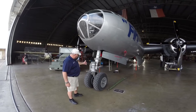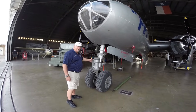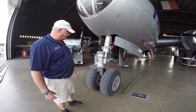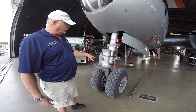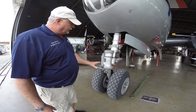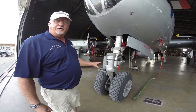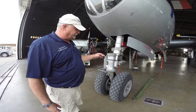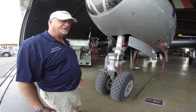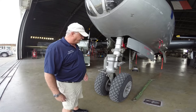Looking at the nose gear, we have a large mechanism here that from all appearances would be a steering mechanism, but it is not. This is a free-swiveling nose gear — this is merely a shimmy damper. So we have no nose wheel steering. We're dependent on strategic use of power and tactical use of brakes to taxi the aircraft and for takeoff and landing.